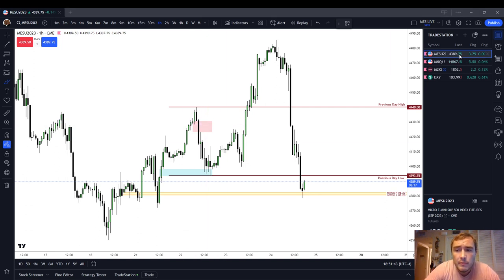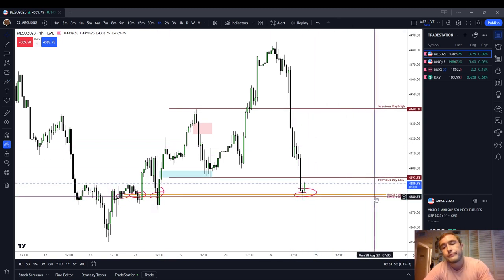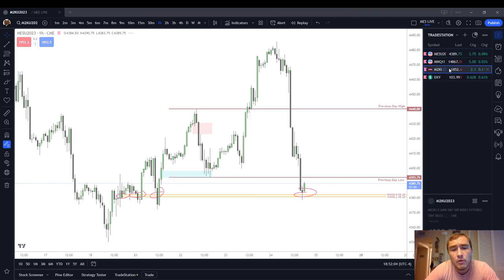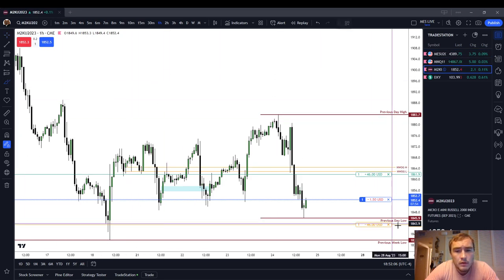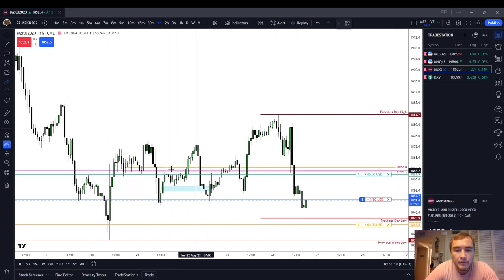I'm going to show you two different products — the micro ES and the micro Russell. Here was our new week opening gap for the week of Friday, August 25th. And you can see that the market on the ES — what have we been referencing all week? What prices have we come back to all week? Micro Russell — there's the new week opening gap up higher.